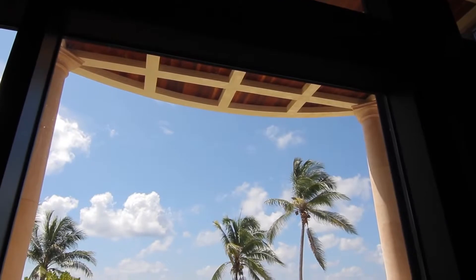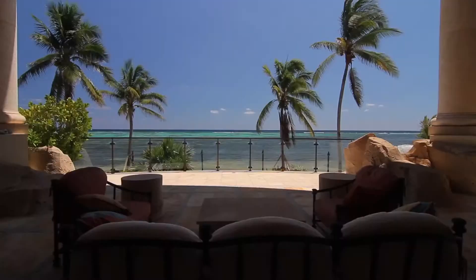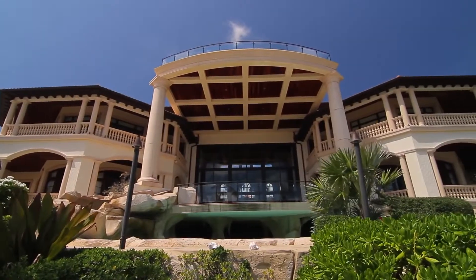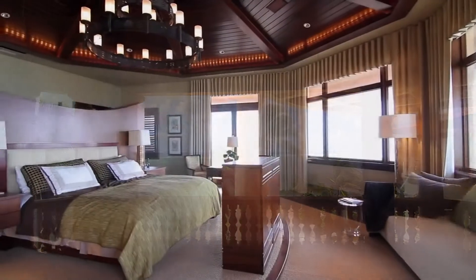Just relax and enjoy the beautiful Caribbean Sea. This expansive outdoor space is perfect for dining al fresco, while listening to the sounds of the gently breaking waves.